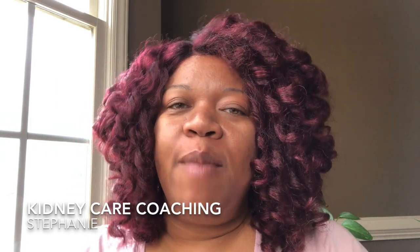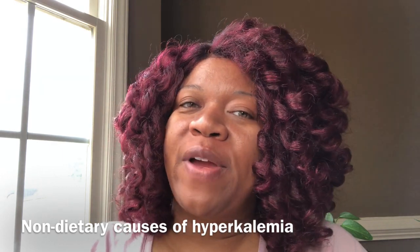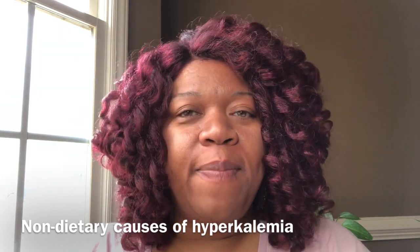Good morning YouTube and welcome back to my channel Kidney Care Coaching. My name is Stephanie and in today's video I'm going to discuss non-dietary causes of hyperkalemia, or high potassium.